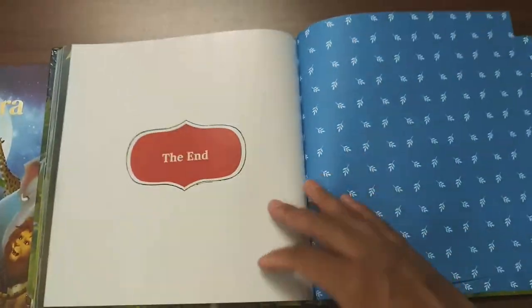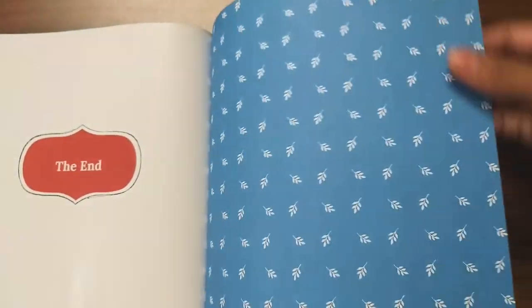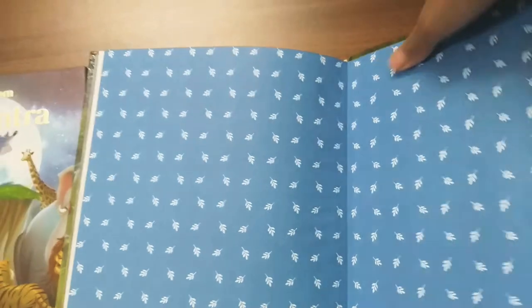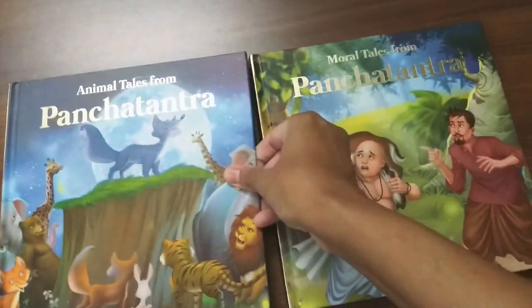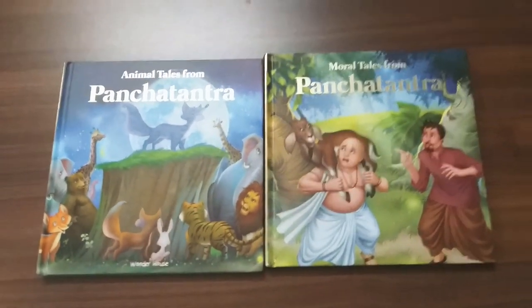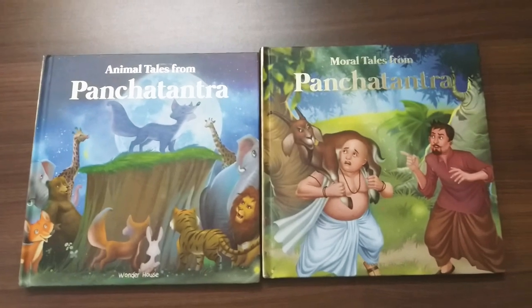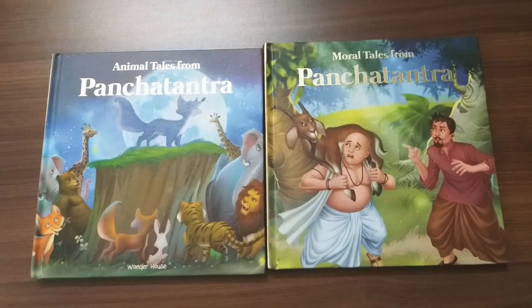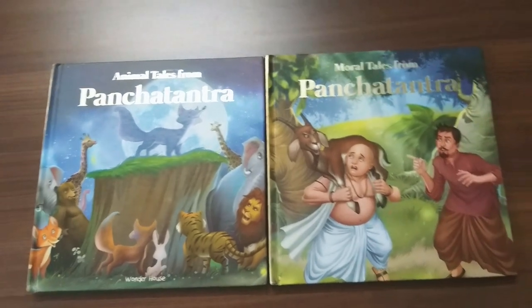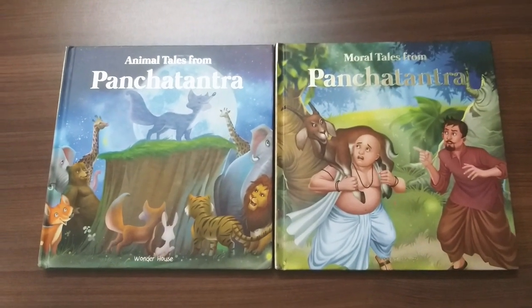I think Aesop's Fables and Panchatantra are the most famous moral fables or moral tales around the world. These are very good, sturdy books. This is the Moral Tales from Panchatantra. These are the amazing books I am introducing today. Please subscribe to my channel for more such amazing books, and see you next time.